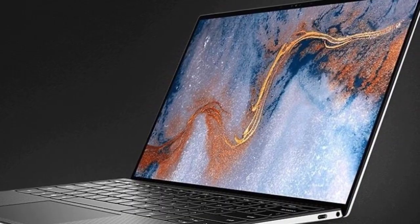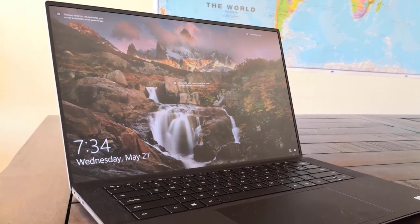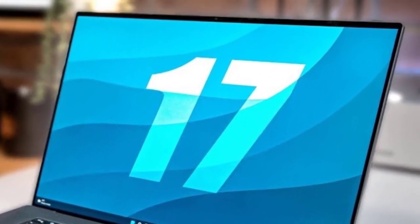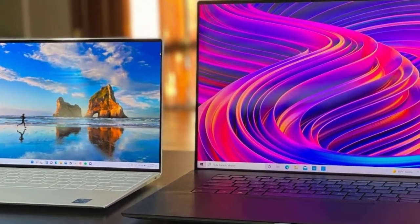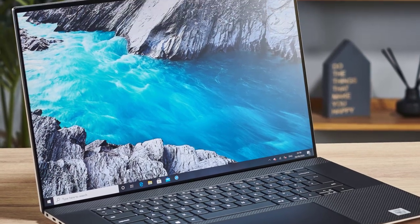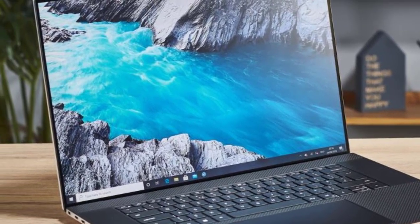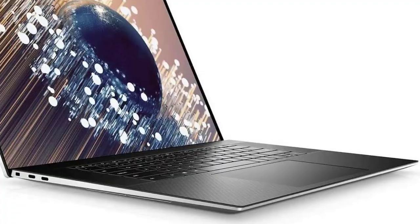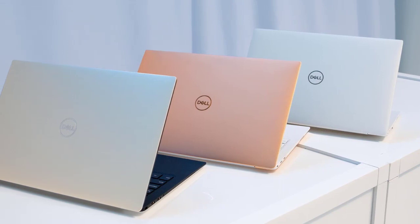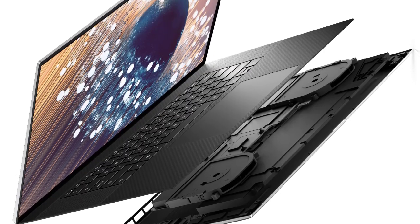The webcam resolution is nothing exceptional, yet the quality is quite good, with good natural tones and even exposure. Connectivity is slightly better compared to the XPS 15, with space for two USB-C Thunderbolt 4 ports on each side of the unit, both supporting DisplayPort and USB PD. There's also a standard SD card reader and a headphone jack on the right-hand side, while Dell thoughtfully bundles a USB 3.0 Type-A and HDMI 2.0 adapter. There's no Ethernet, but that's neither unusual nor much of an issue given the built-in 2x2 MIMO Wi-Fi 6 and Bluetooth 5.2.